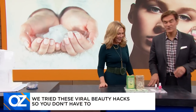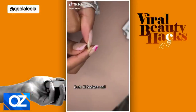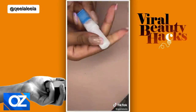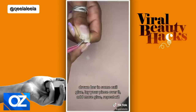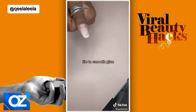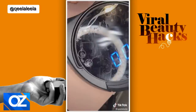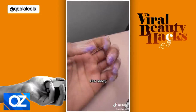Next up, a cool hack with teabags. There's a TikTok video of someone using a teabag to fix a broken nail. So she's got a broken nail, she gets a teabag, cuts a little piece of the teabag, gets her glue, puts the piece onto the nail, makes sure it's all smooth, then files it down, and coats it with polish. It looks like she went and got a manicure.